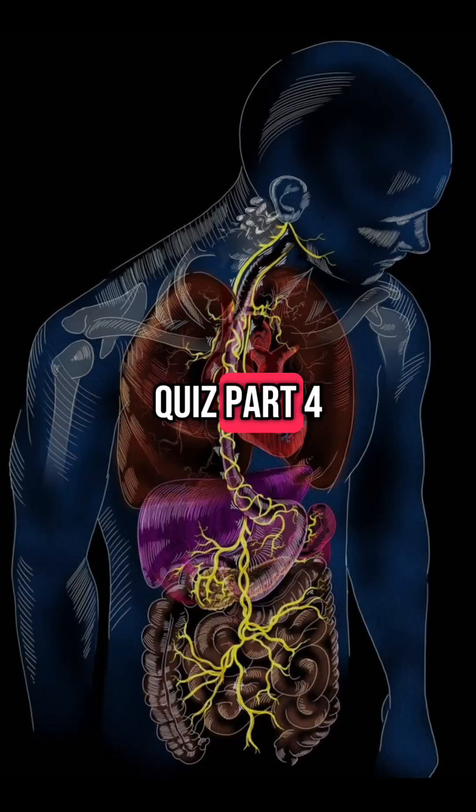Anatomy and Physiology Quiz Part 4: Do You Really Know Your Body? Let's test your skills with 10 fast questions.